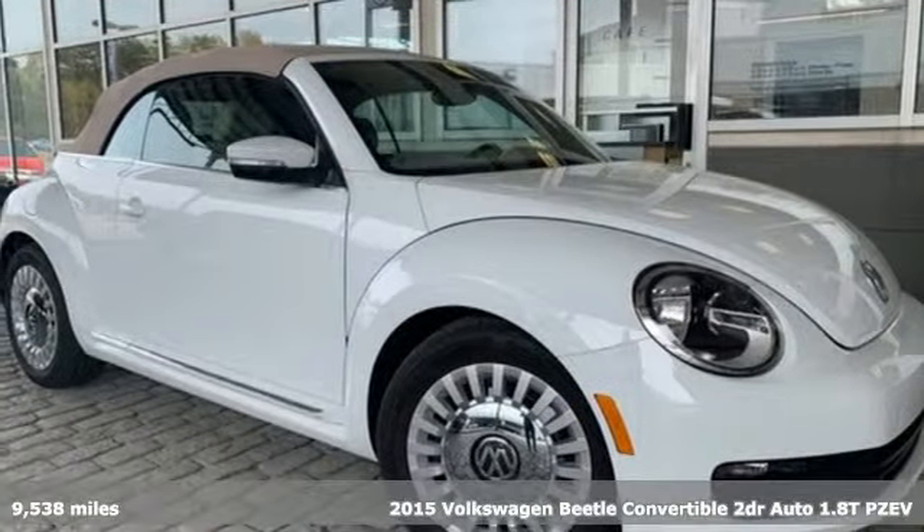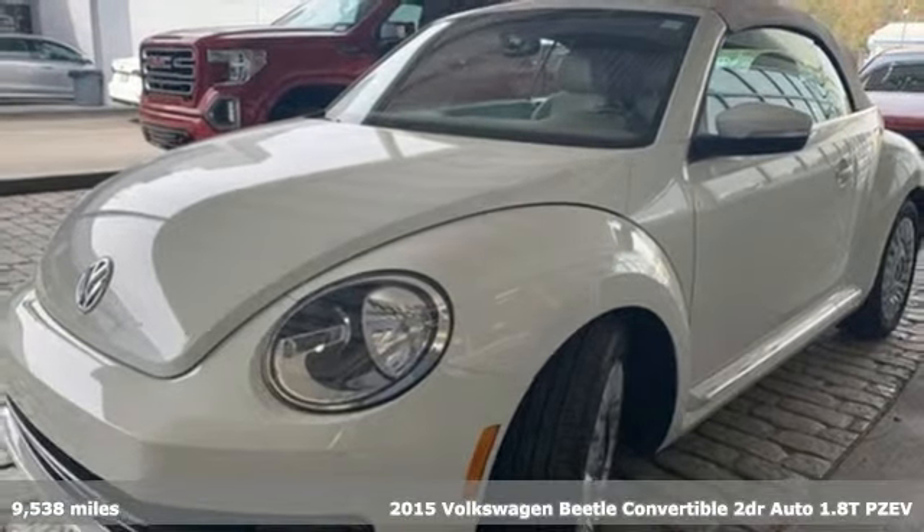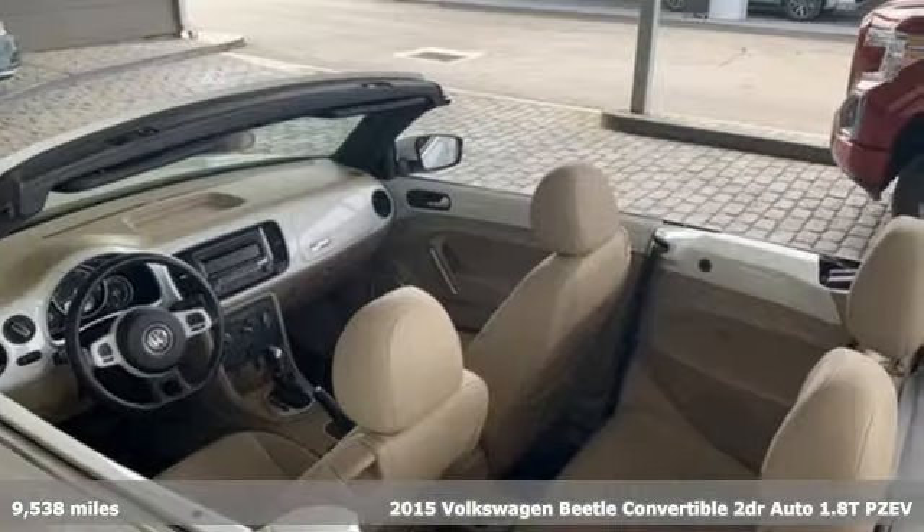Here's a 2015 Volkswagen Beetle Convertible. Stylish, fun, iconic. It comes with the features you need and, better yet, want.